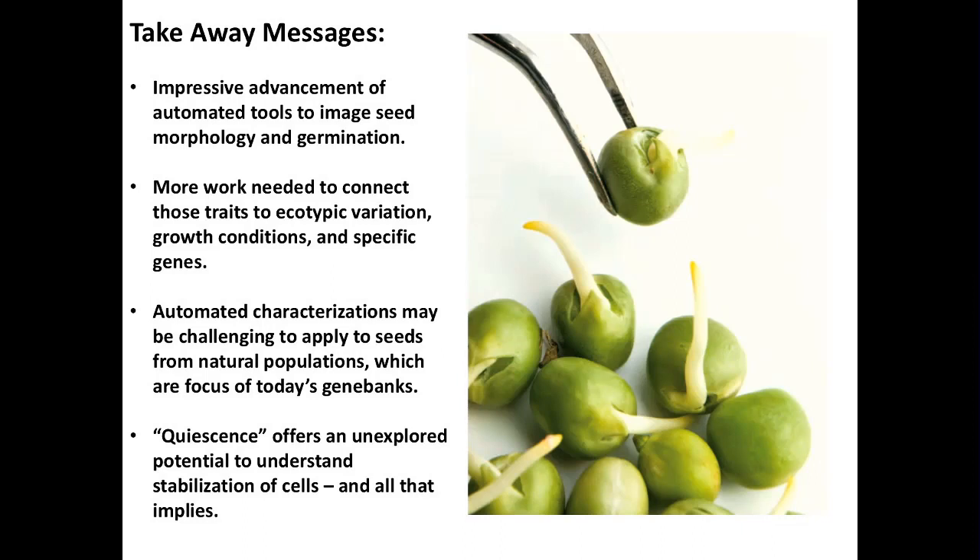Here are my takeaway messages. There are a lot of tools available to us, but making them relevant still hasn't happened, and I think we need good physiologists to do it. We also need to appreciate that most of what people are looking for right now are wild populations, and a lot of these phenotyping tools are great when you have uniform populations. The quiescence offers something that can scale up in our terms of understanding how seeds go into solids — and imagine if we could understand that, we would have a kind of secret of life for stabilizing cells for human health, space exploration, or anything. Thank you.